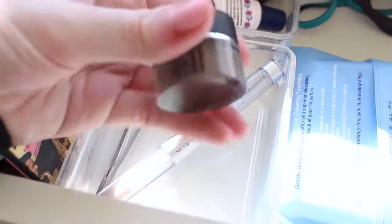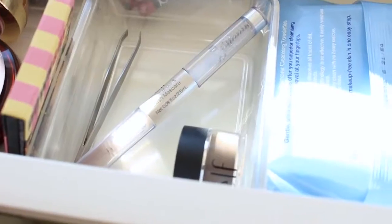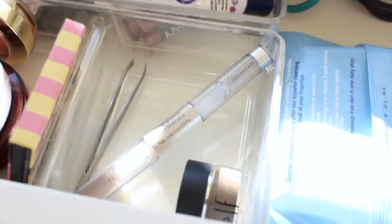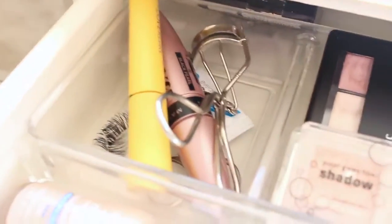Next to that I have my brow section. I have my brow cream from e.l.f. — this is so amazing, it lasts so long. If you like creams for your brow I definitely suggest the e.l.f. brow cream, it's $4 and will last you forever. I also have my brow gel from e.l.f. to set my eyebrows, and a pair of tweezers.